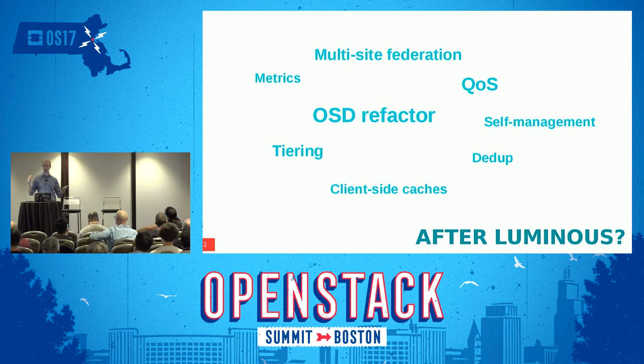We're also focusing on low-hanging fruit for usability — making things easier to manage, less confusing. You might have noticed there's a bit of a theme of trying to make Ceph less hard, and we're trying to get as much of that into Luminous as we can.